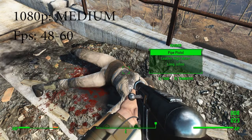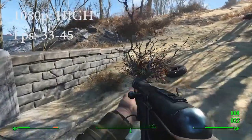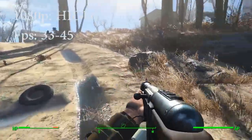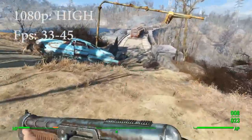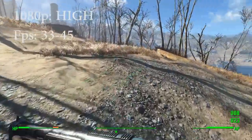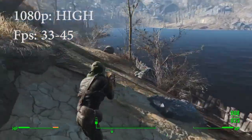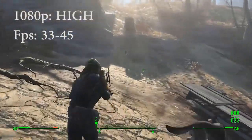Moving on to high — so this is 1080p high settings. I think the frames that I was getting was about 33 to 45. I think that's the biggest drop, from running medium 1080p to high 1080p. It's playable — anything above 30 frames per second, in my opinion, is playable. I know PC Master Race says if it's not 60 it's dead, but it'll do. It's skippy and laggy, so I won't be running it this way. But if 1080p and high settings are important to you, it can be done — it's just going to make your computer get hot and the fan is going to be loud.